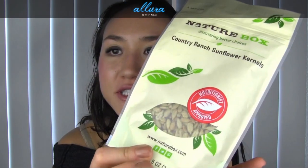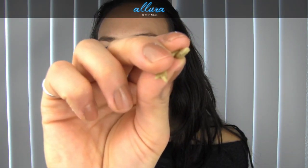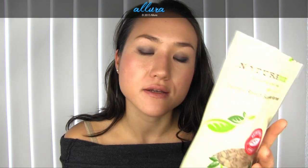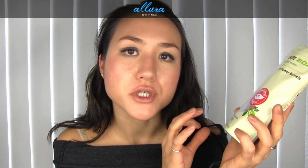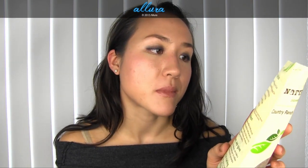First is Country Ranch Sunflower Kernels. NatureBox's foods always come like this — each food comes individually packaged in its own pouch so you can throw it in your bag or your camping sack and take it on the go. These are basically flavored sunflower seeds. They've got a little bit of salt, they're not overly salty, and most importantly they don't have high fructose corn syrup. The top ingredients are non-GMO sunflower kernels, sunflower oil, buttermilk powder, salt, and rice syrup solids. There's less than a gram of sugar in this.